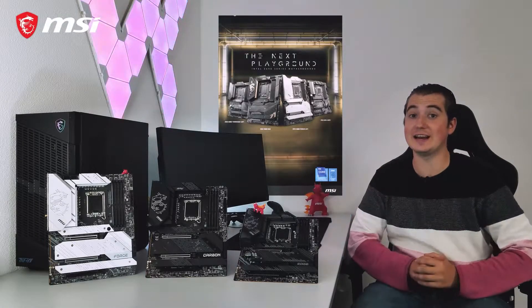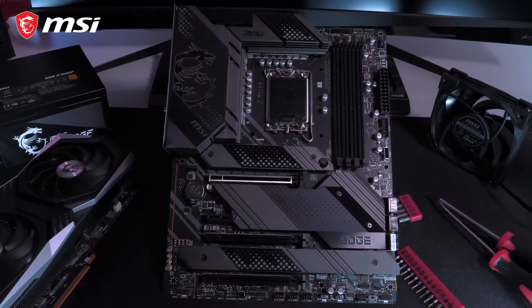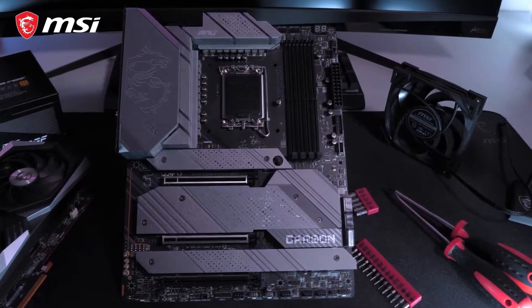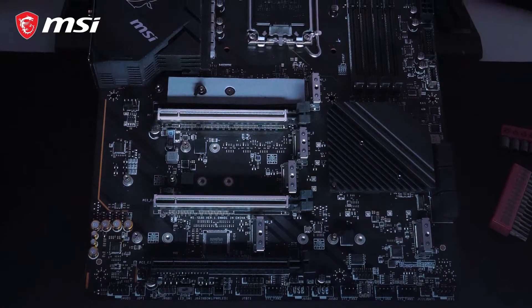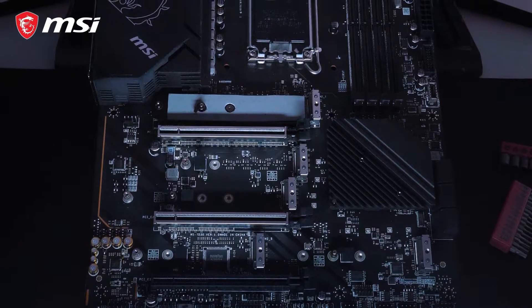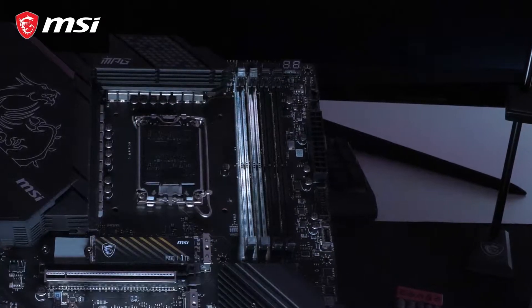Get the most out of the 12th Gen Intel Core processors with the MSI MPG Z690 motherboard series. This revolutionary platform features the latest PCI Express Gen 5 interface and support for DDR5 memory modules.